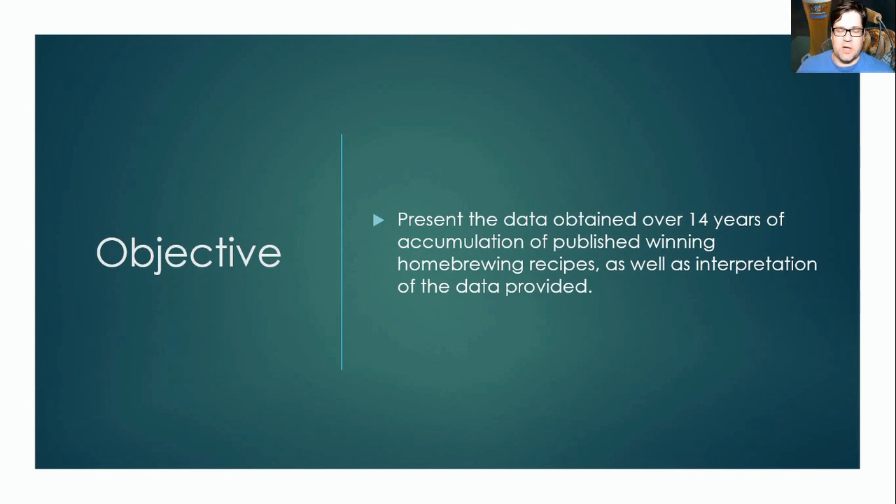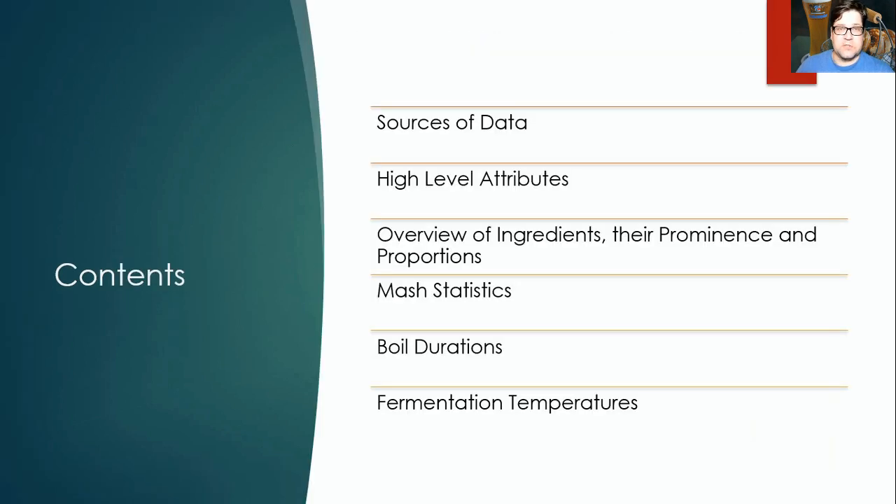This is an advanced course — we're not going to dive into the style basics. We assume you already know what hefeweizen is. We'll get right into the data. We're first going to go over the sources, some high-level attributes of the style, an overview of ingredients, their prominence and proportions, mash statistics, boil durations, fermentation temperatures, and then share some guidance from homebrewing experts on how to make the best version you can.